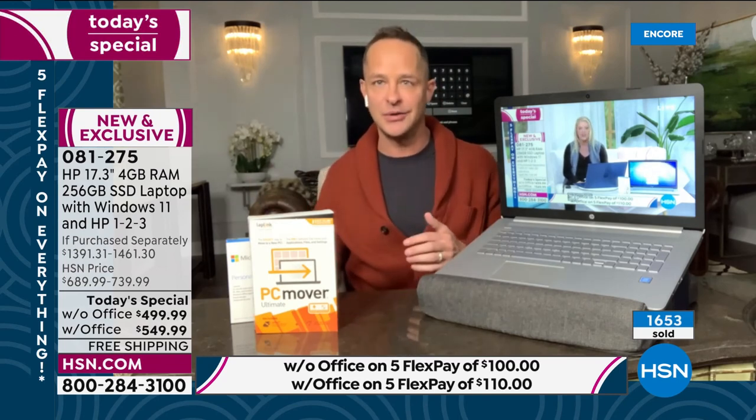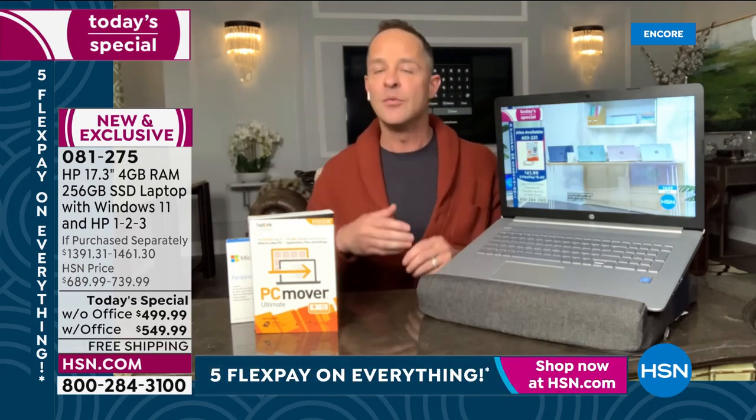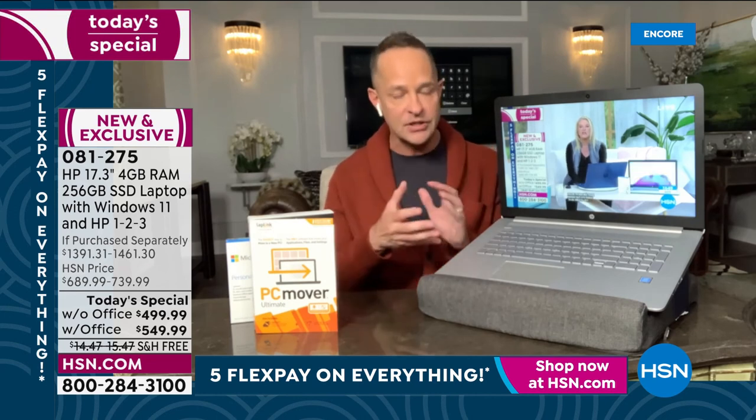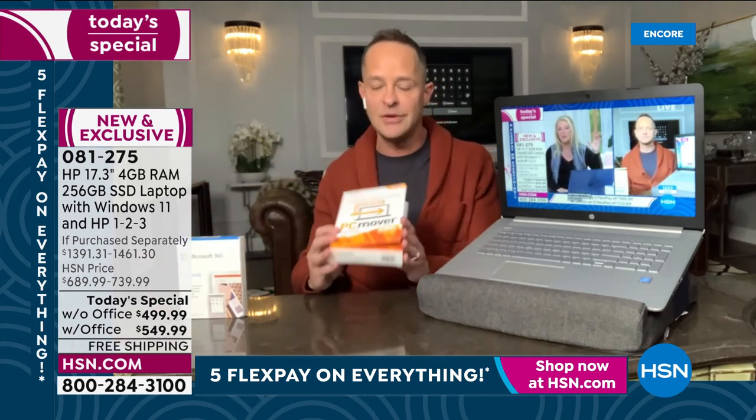One thing we didn't talk about is you get a ton of additional apps and software with our exclusive package — 12 total. There's Hallmark Card Studio, where you can create and print Hallmark cards at home for free. There's Bucks for Pro for financial planning for a year. There's LiveXLive, which allows you access to live concerts and live events through your computer. There's also an encryption safety piece of software in there.